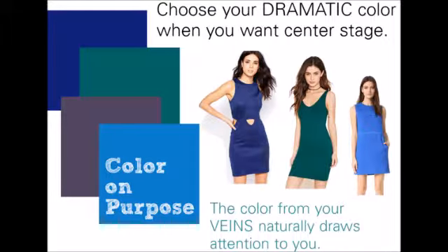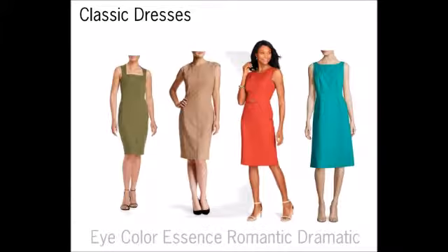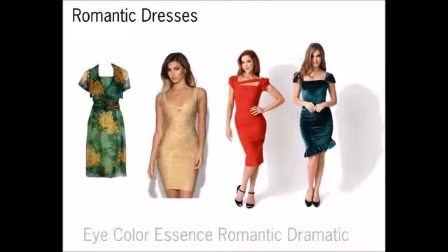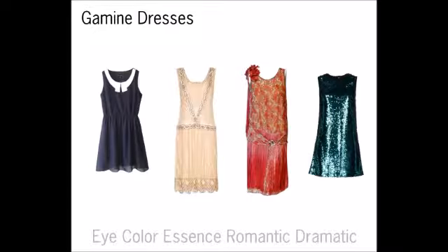Then you want a dress in your dramatic color. Your dramatic will be the color from your veins — I have a purple and also a blue, and that blue color is in my dramatics. So you want to have a dress in your dramatic color. You probably also want to get blouses in those four colors: the eye color, the essence color, the romantic, and the dramatic. These have different purposes, and I'm going to be showing you that in your personalized planner.